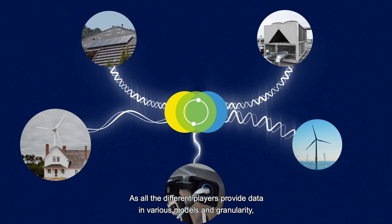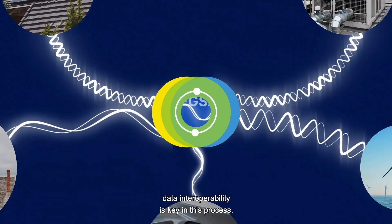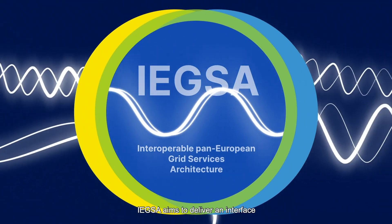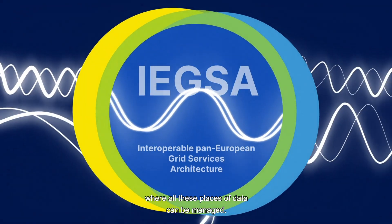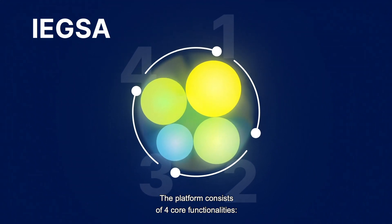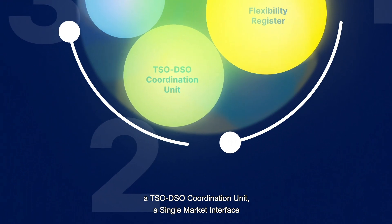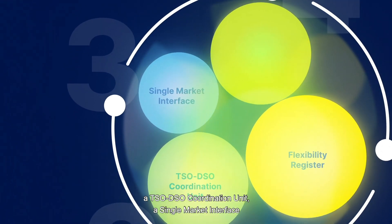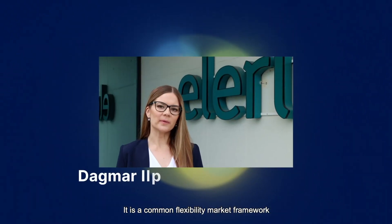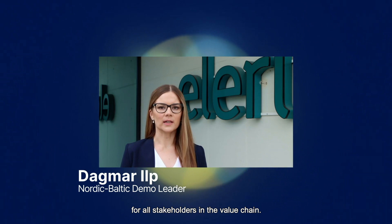As all the different players provide data in various models and granularity, data interoperability is key in this process. EEGSA aims to deliver an interface where all these places of data can be managed. The platform consists of four core functionalities: a flexibility register, a TSO-DSO coordination unit, a single market interface, and a settlement unit. It is a common flexibility markets framework for all stakeholders in the value chain.